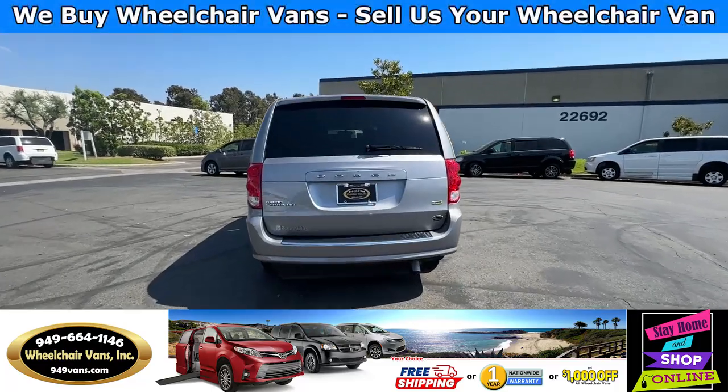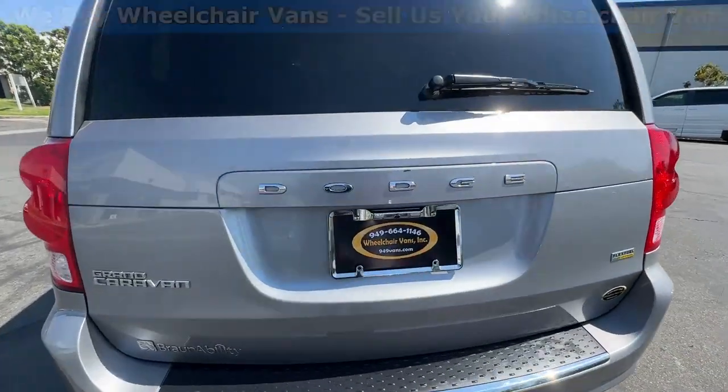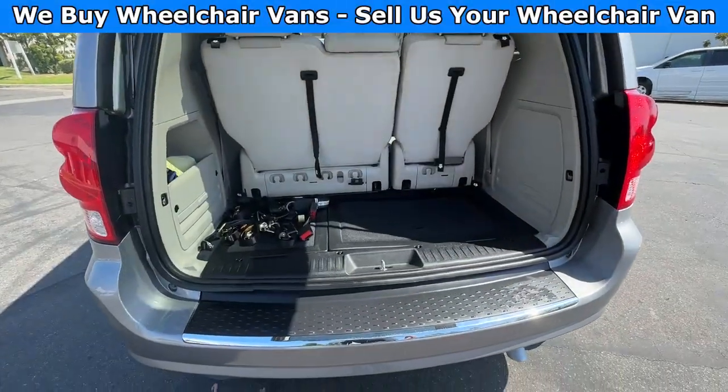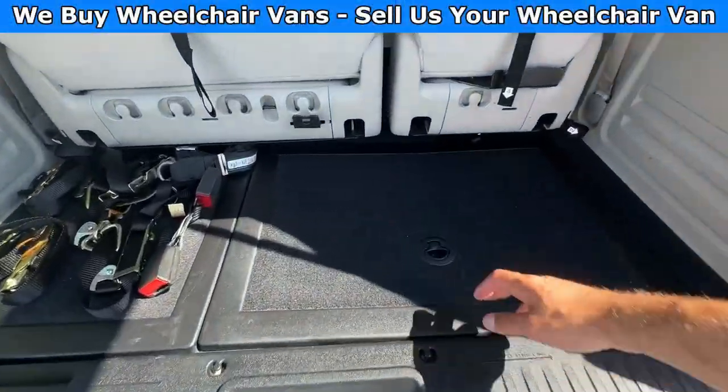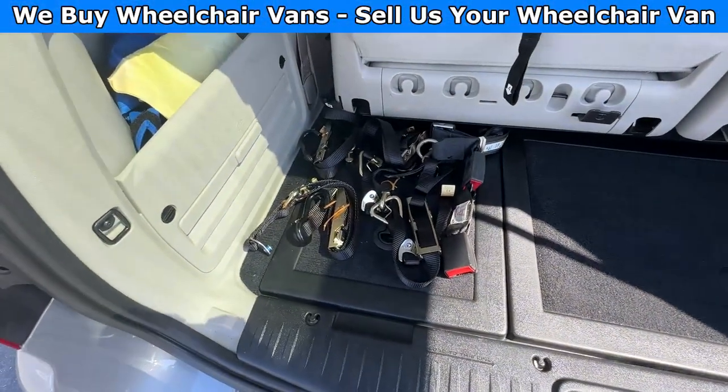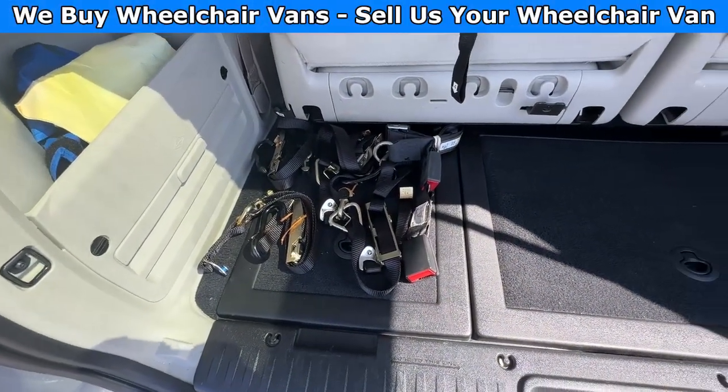Let's go ahead and open up the rear hatch. This one is going to have an aftermarket backup camera. And back here, you'll have room for the spare tire. And as you guys can see, we provide everyone with a set of manual straps.